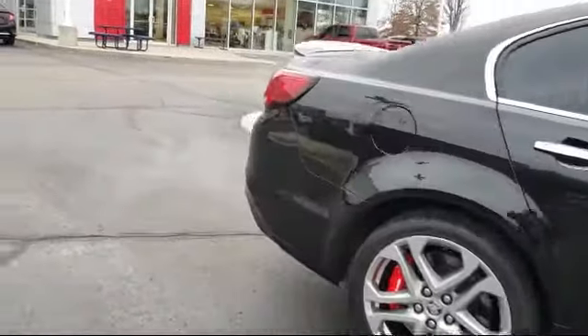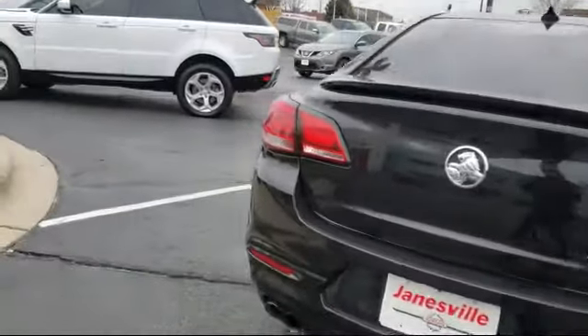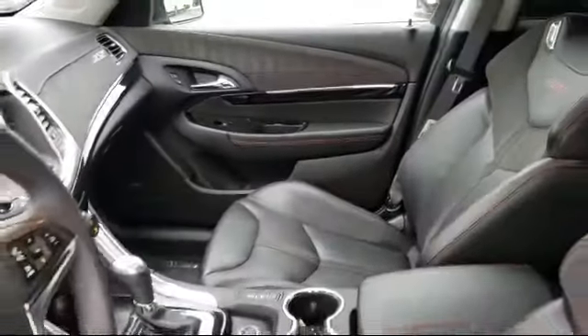It also features a rear spoiler, jet black leather appointed seat trim, cross traffic alert, and navigation from telematics. It has less than 65,000 miles on the odometer.